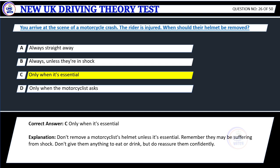Explanation: Don't remove a motorcyclist's helmet unless it's essential. Remember they may be suffering from shock. Don't give them anything to eat or drink but do reassure them confidently.